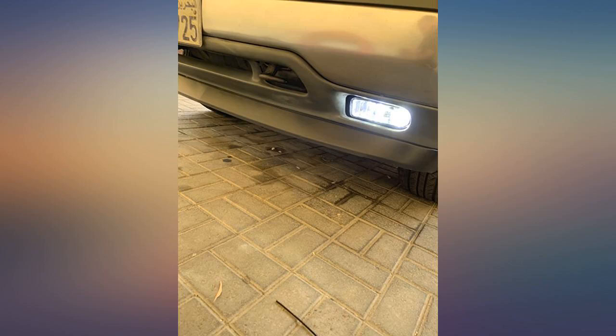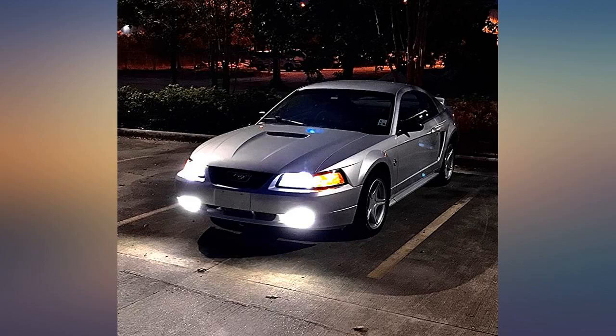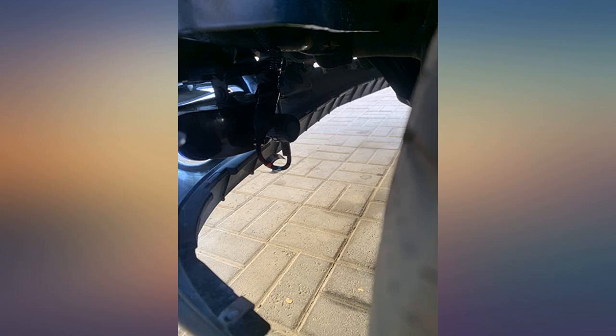Very pleased — these are installed as fog lights in a 2000 Corvette. I also used the same brand but a different bulb in the headlights because I wanted them to match in color.